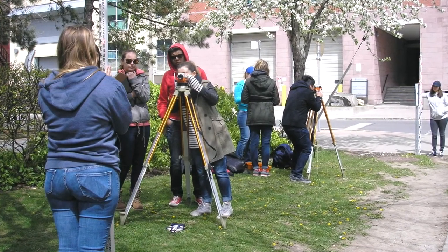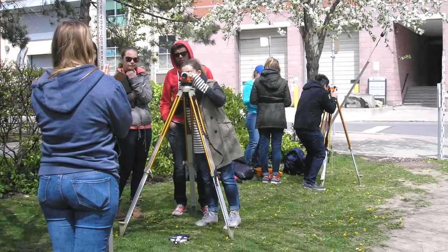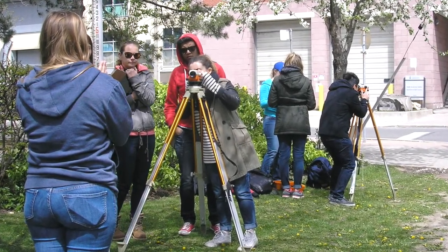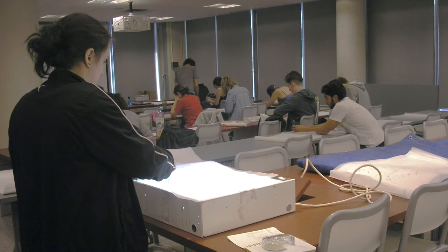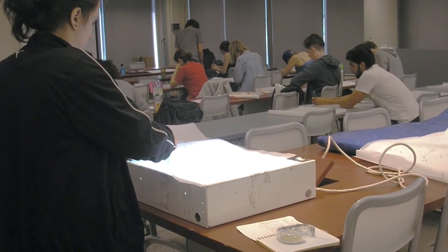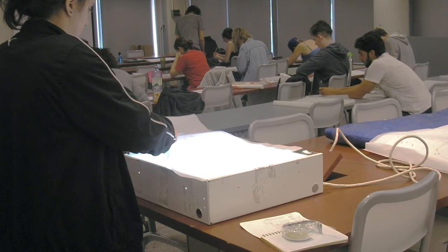It's also useful to know how to do these things manually in case your total station or GPS breaks down. Each student in the course completes a pencil and paper map of the site using light tables, rulers, and compasses, and the more ambitious students may convert this into a pen and ink version.